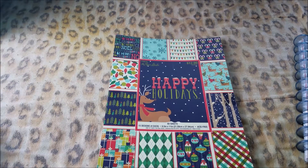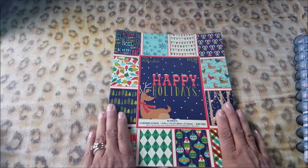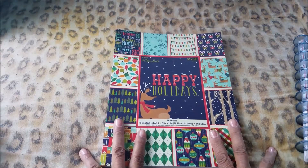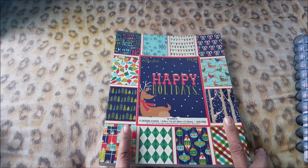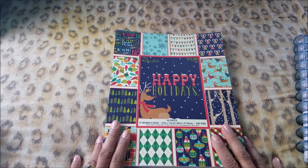Hey guys, welcome back, it is Colorful Mind One. How are you? So guys, today is the giveaway. I just want to say thank you to all who follow me — I really appreciate it. You don't have to, but you do, and I love it. So guys, I decided to go with Christmas because...